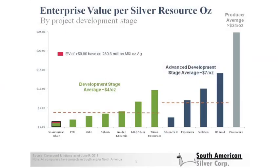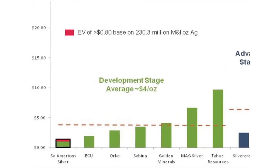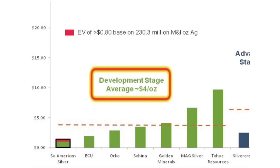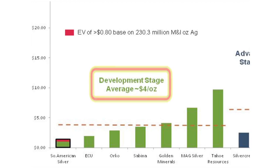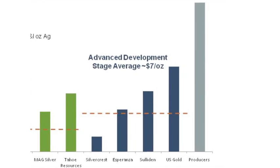If we take a look at this chart — enterprise value per ounce of silver in the ground — it shows a snapshot of all the development stage companies and projects in the Americas. You can see two groupings: earlier stage development companies with a resource in the ground and typically an initial engineering study, with an average valuation of around four dollars an ounce in the ground. As you advance to the next stage with feasibility studies and first development reserves, the average increases to around seven dollars per ounce in the ground.